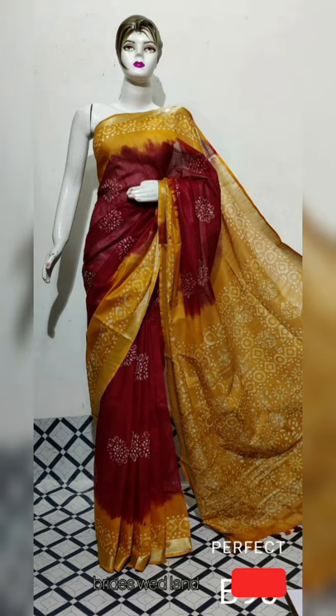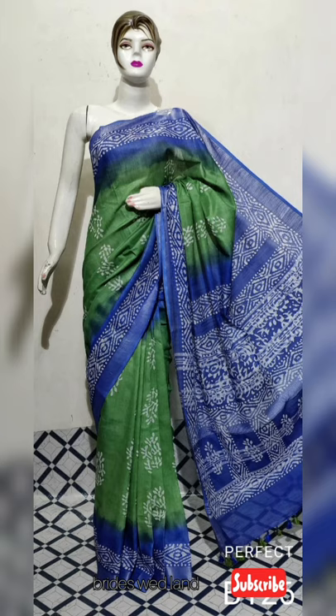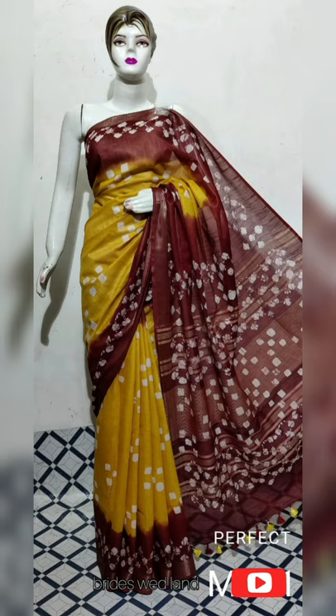If you get a blouse, it's running. This blouse comes in the same color — in a single color, it's got a running blouse included.